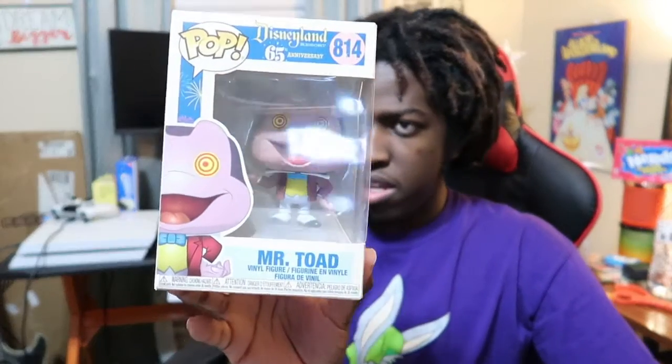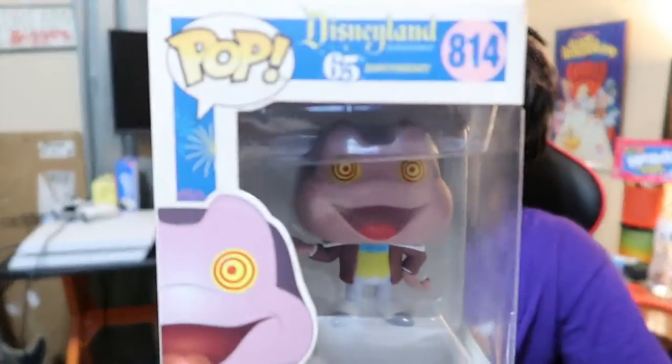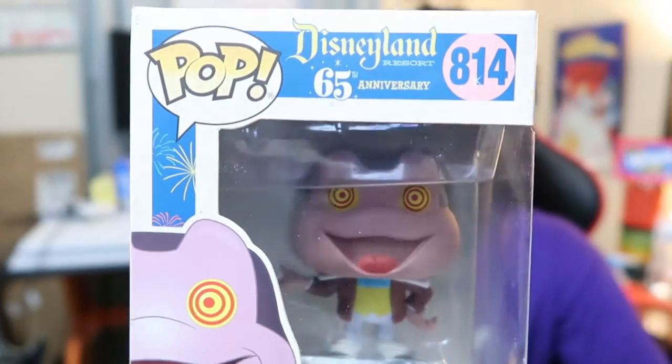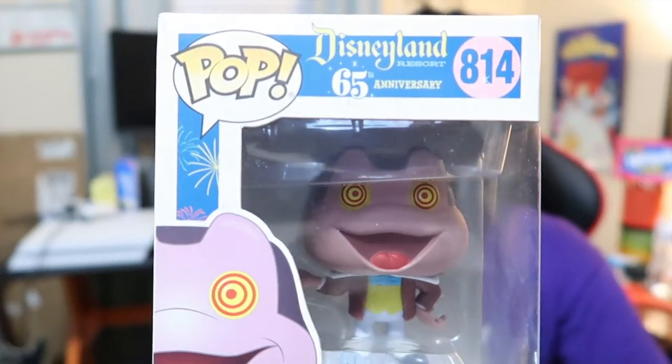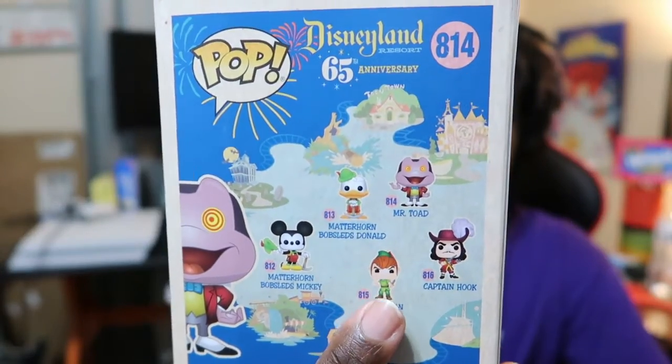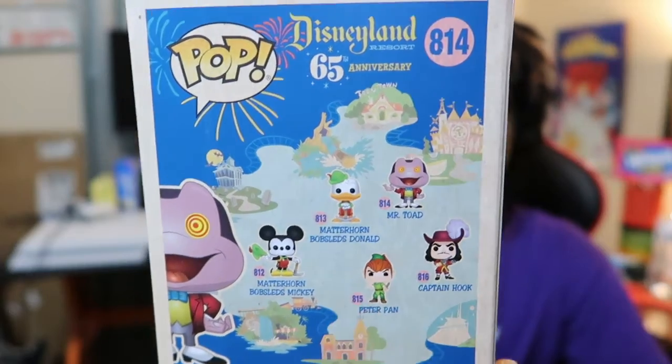Next up is Mr. Toad. This is the Disneyland 65th Anniversary version. As you can see, Mr. Toad's eyes are like a target, and there are some more Disneyland characters on the back. It's pretty neat.